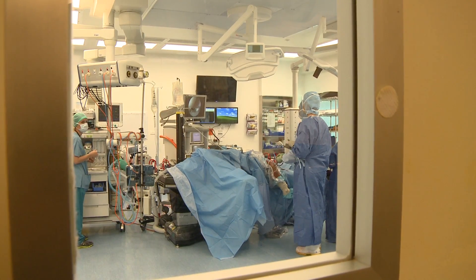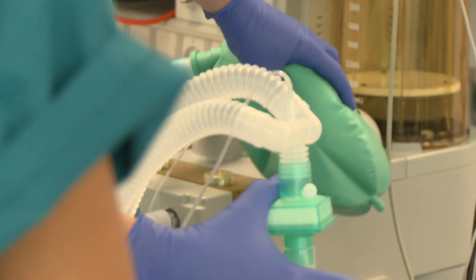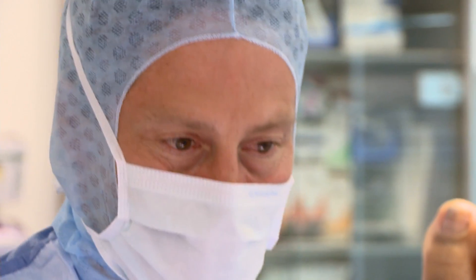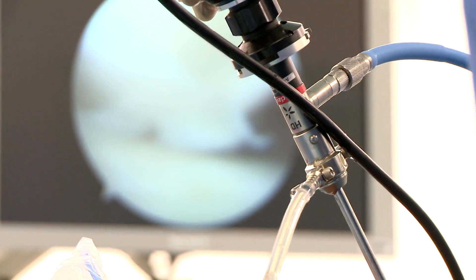I certainly am excited about a future with less surgical site infection. Firstly, from the patient's point of view, it's going to mean that they will have less pain and suffering and that their recovery from surgery will be more rapid. From a surgeon's point of view, wound infection is one of the very potent sources of damage that we can cause. Anything that will reduce wound infection is good for the patient and good for the surgeon.